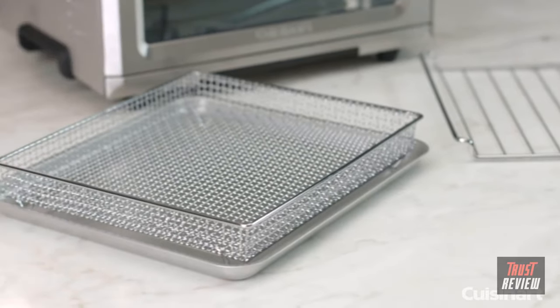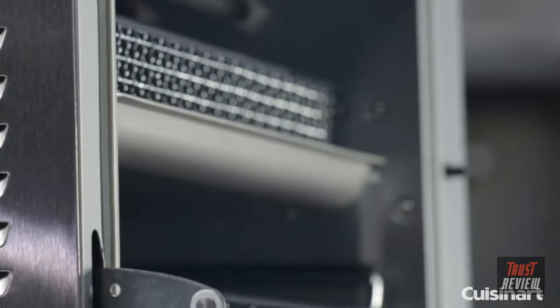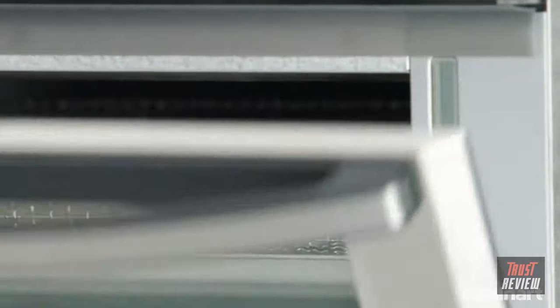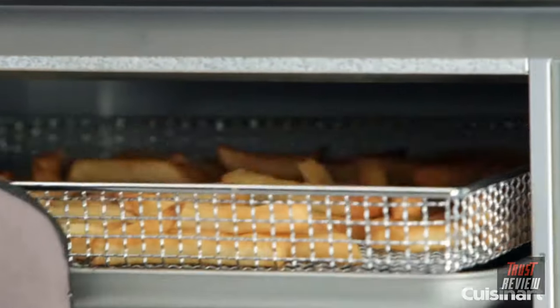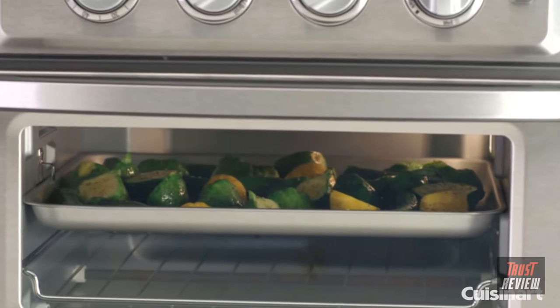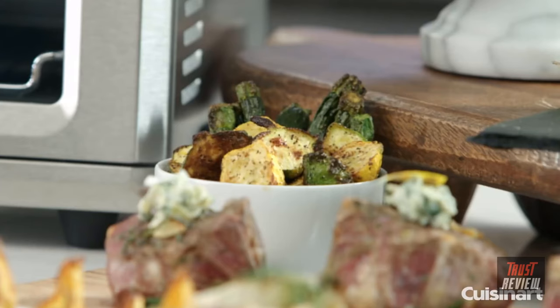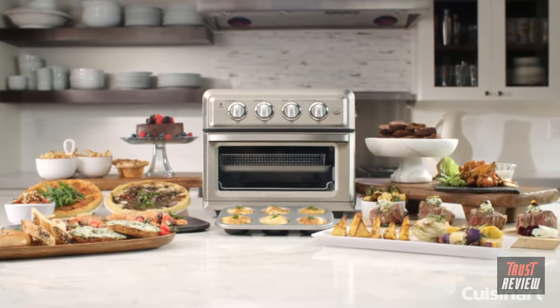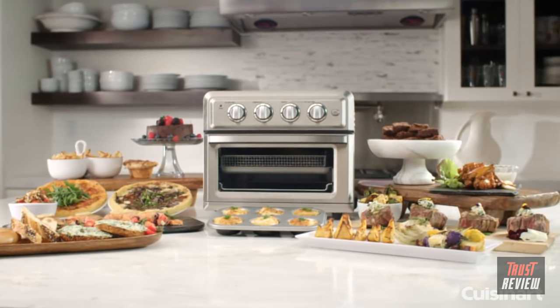The Cuisinart Air Fryer Toaster Oven uses a combination of hot air, high blower velocity, and four upper heating elements to prepare a variety of meals that are both delicious and healthier than traditional frying. Cook fresh veggies with 30% less oil and 60% faster when compared to oven roasting, and air fry your favorite snacks with 75% less oil than pan frying and 90% less oil than traditional deep frying.